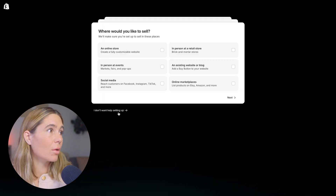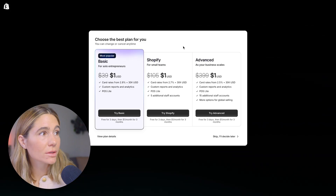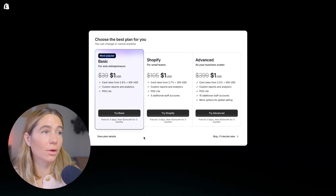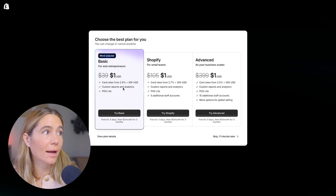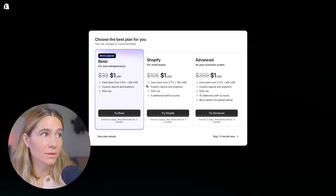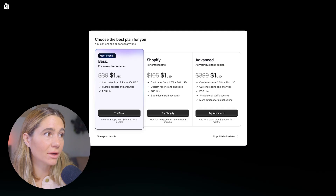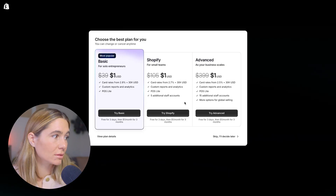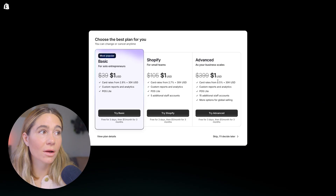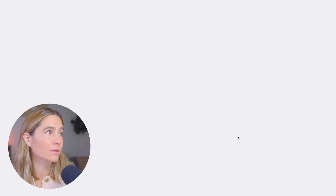From here, you can answer a couple of questions — just click 'Online store.' You can get the first three months for just $1, or stick with the free trial for now. They've got three plans: Basic at $39/month for solopreneurs, with 2.9% card rates, custom reports and analytics, and POS Lite; Shopify at $105/month with 2.7% card rates, custom reports, and five additional staff accounts; and Advanced at $399/month with even lower card rates, everything in Shopify, 15 additional staff accounts, and more options for global selling.